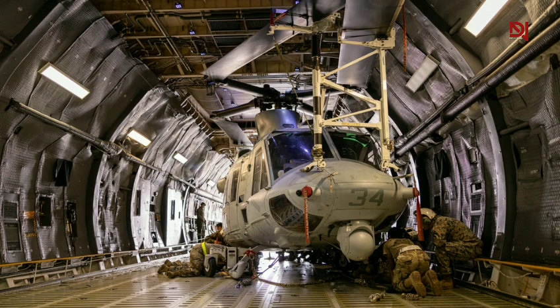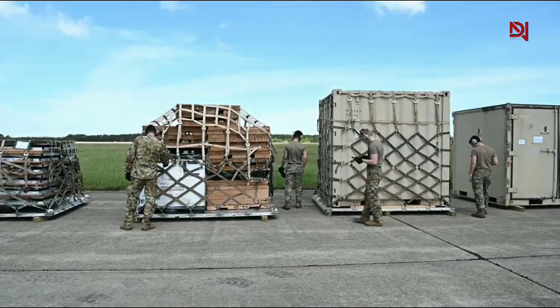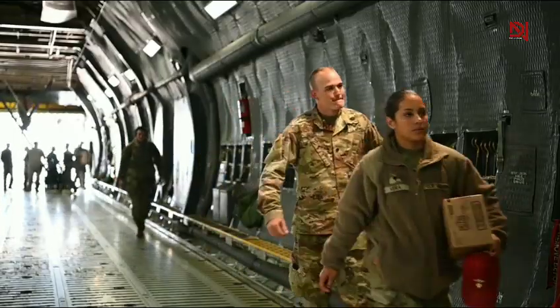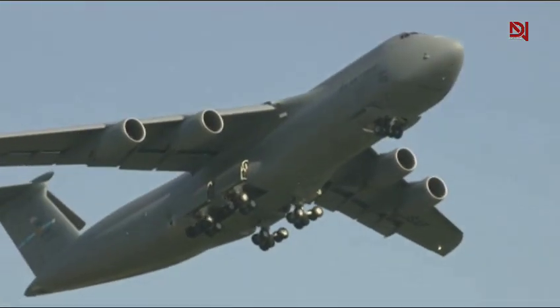Its cargo hold is so big that you could fit six Apache helicopters in a row, or two M1 Abrams tanks, or 36 standard cargo pallets. To put it another way, this is a flying warehouse with wings.